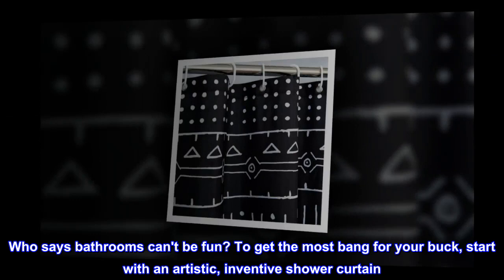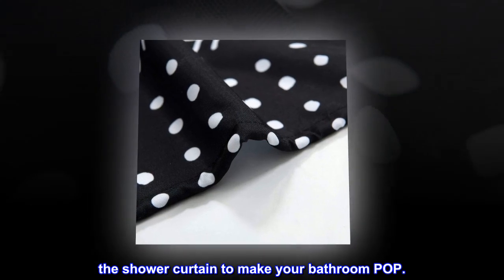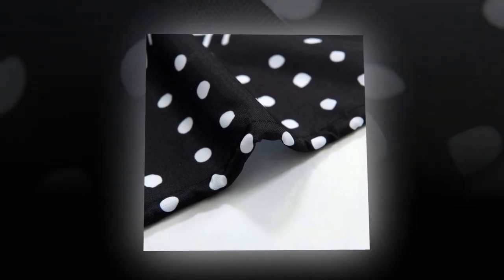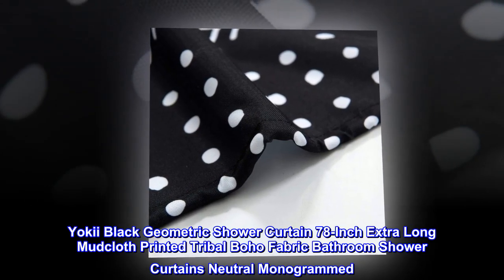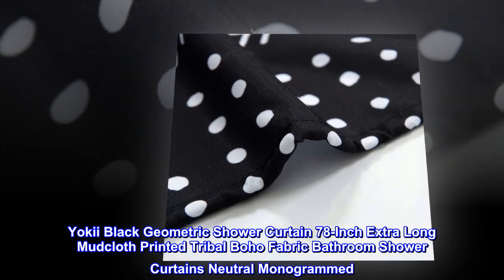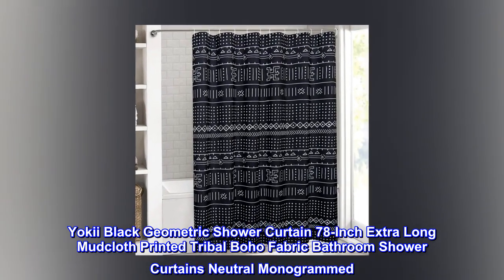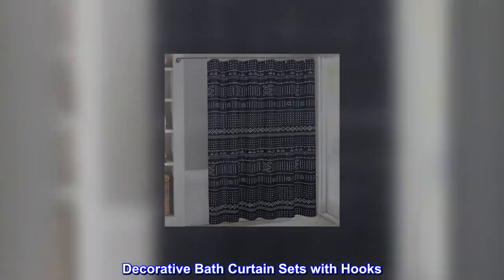To get the most bang for your buck, start with an artistic, inventive shower curtain — we've got the shower curtain to make your bathroom pop. Yoki black geometric shower curtain, 78-inch extra long, mudcloth printed tribal boho fabric bathroom shower curtains, neutral monogrammed decorative bath curtain sets with hooks.